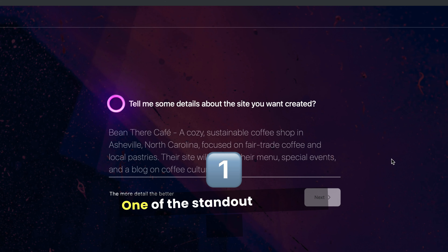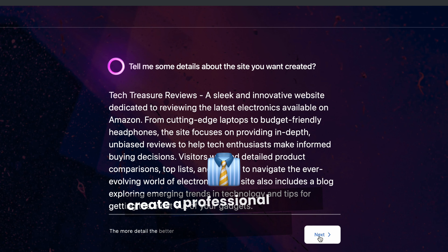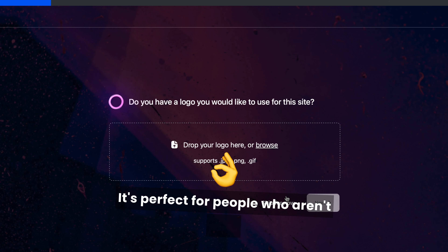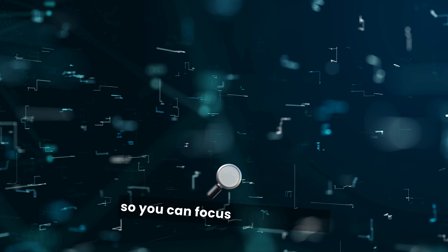One of the standout features is their AI website builder, which allows you to create a professional-looking website in seconds. It's perfect for people who aren't tech-savvy, handling all the design and functionality so you can focus on your ideas.